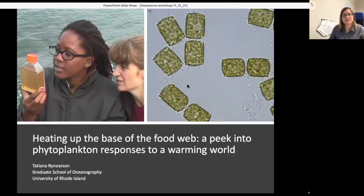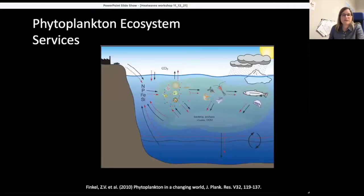Literally every drop of surface sea water in the sunlit ocean has phytoplankton in it. They're generating carbon that's good for fish and other organisms to eat. So let's talk about those ecosystem services.